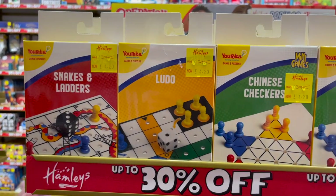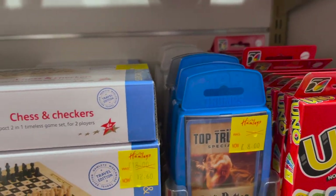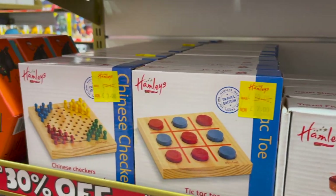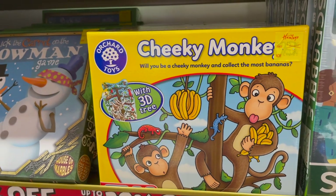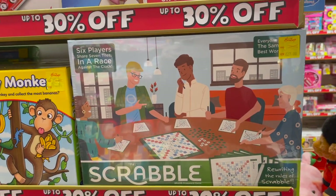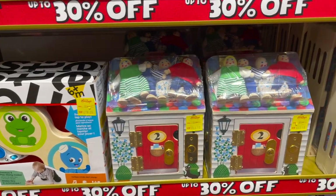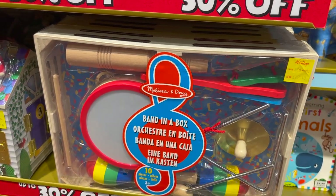Now we're in Hamleys looking at all of the toys. They had these mini games for £4.20 which would make great stocking fillers. They also had little chess, tic-tac-toe, Chinese checkers, Uno. They had some Orchard Toys puzzles as well that were really good, and also Scrabble — I thought that would be quite good for Sienna actually. And then they also have the Melissa and Doug range, which is a good quality wooden toy range.